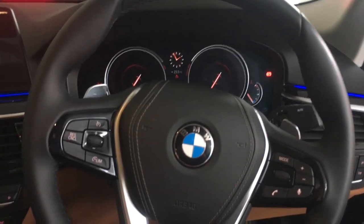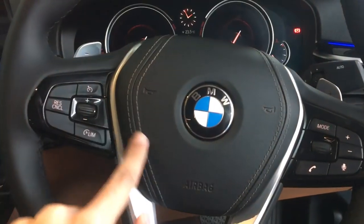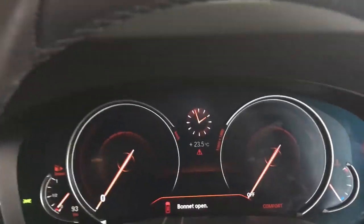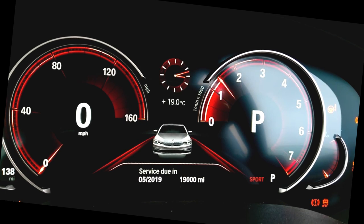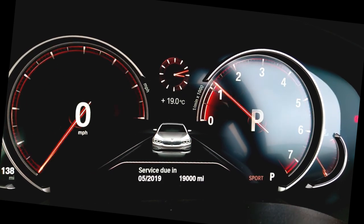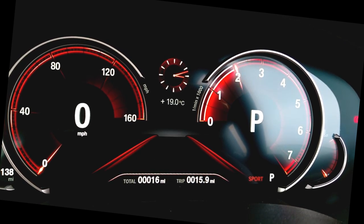This is the steering wheel of the all-new 5 Series, wrapped in leather with leather stitching on the airbag cover. The instrument cluster is fully digital. You can see how it looks in Sport mode, Eco Pro, and Comfort — the dials change as you switch between modes to give you a more aggressive feel.